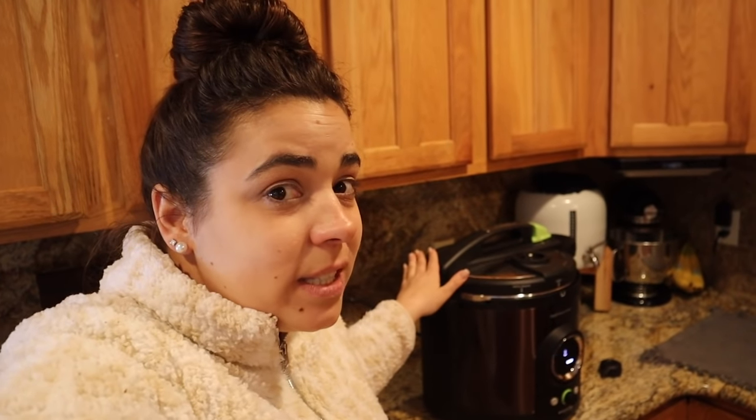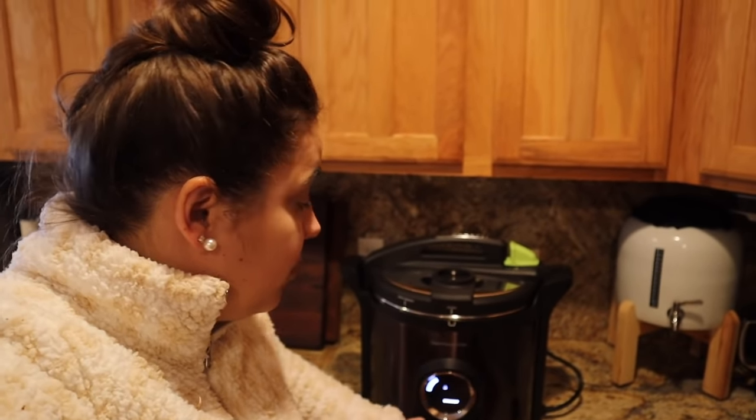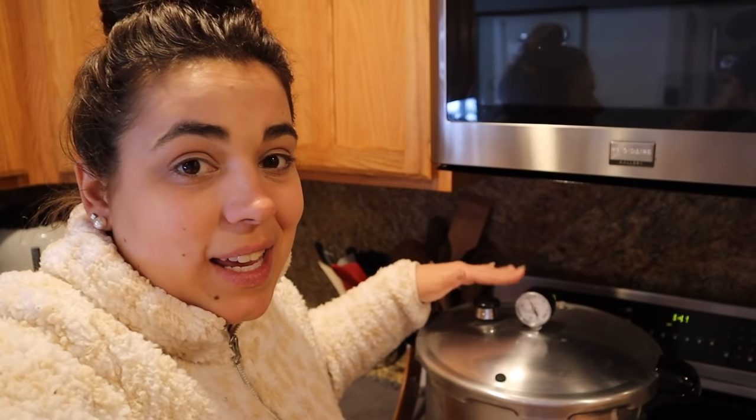I can link both of my pressure canners. The one on the stove I have to make sure it stays at the right pressure the whole time. I also have an electric pressure canner — if you want to get into pressure canning but you've been kind of nervous, you might want to consider this electric pressure canner because I don't have to babysit it at all. It does all the steps for me. There's a button I have to push when it tells me to go to the next step, but overall it's self-contained.